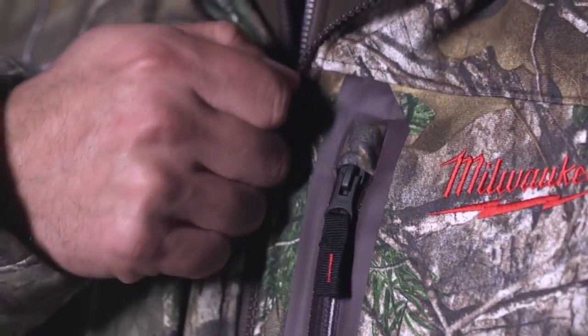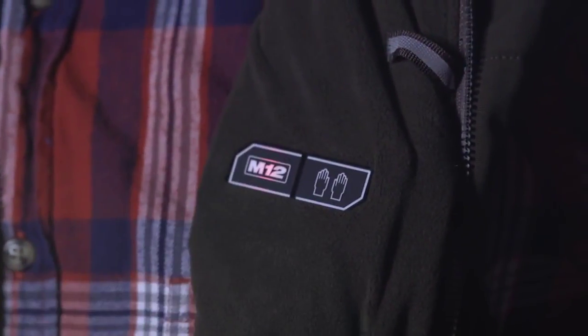Milwaukee M12 heated 3-in-1 jackets are all about providing ultimate performance for extreme weather conditions. We've used our heating technology to totally rethink and redesign the multi-piece jacket system. We want to really change the way that our users think about layering on and off the job site.